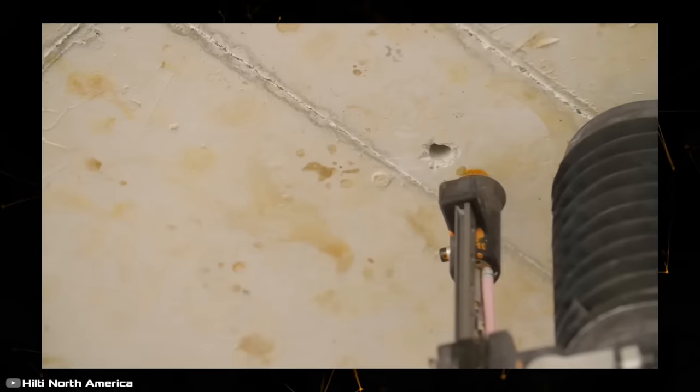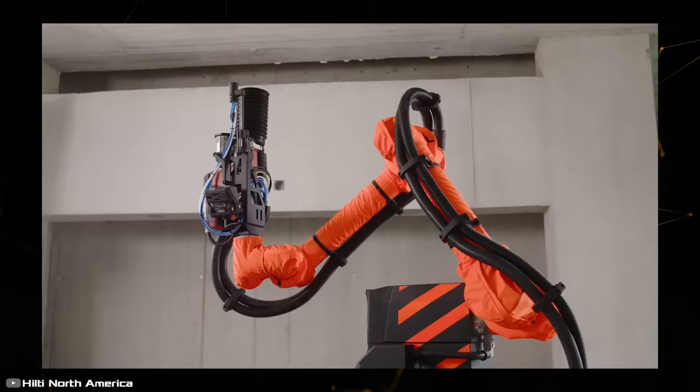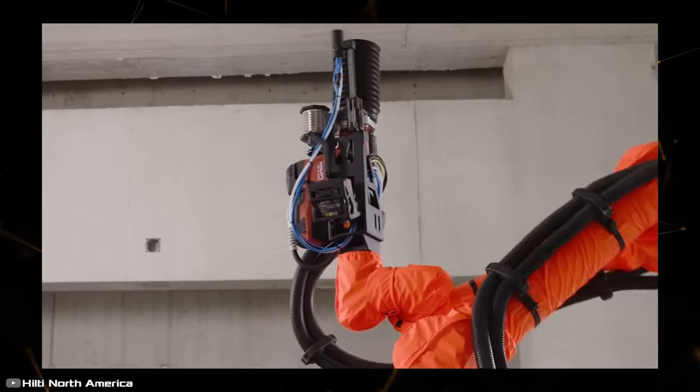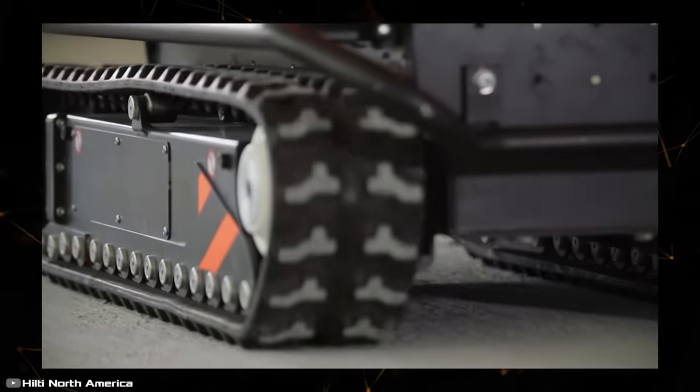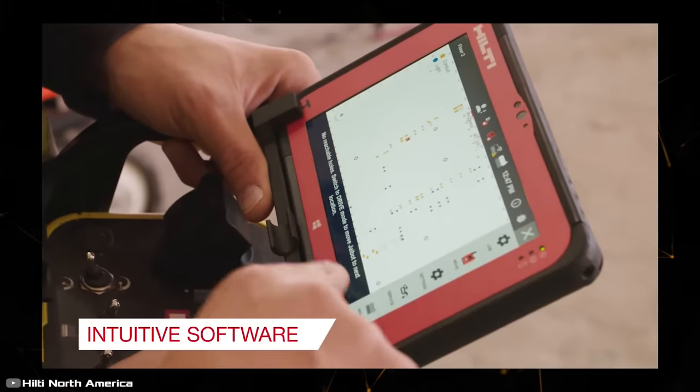During test trials, the robot drilled 90 holes in one hour, which is an unofficial world record. Additionally, the robot marks and meticulously documents the depth, diameter, time, and location of each drilled hole.